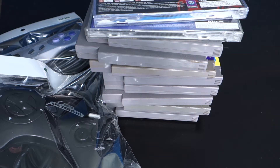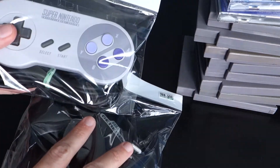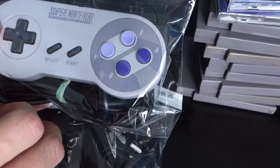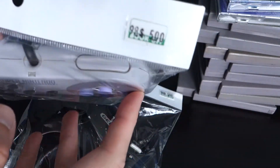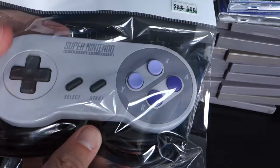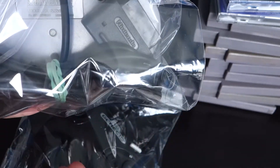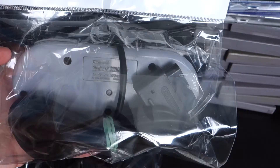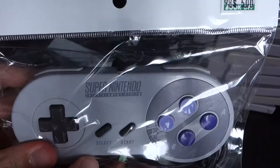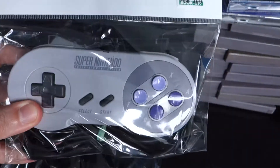I'll start off with some controllers that I got. You can never have too many controllers, especially at this price — this is way cheaper than they go for on eBay. Five bucks for a Super Nintendo controller is outrageous. It needs to be cleaned a little bit, it's got a little bit of gunk on it, but there's no major scratches or anything. It looks fine. That'll be a backup controller, or for a multi-tap game. Super Nintendo controller, five bucks — not bad.